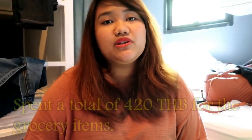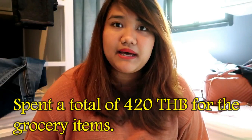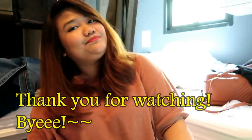So from the grocery, the total damage was 420 baht, and I am gonna pack them all now. I hope you enjoyed this video. If you have any questions, just leave a comment or a suggestion, and leave a thumbs up. Please don't forget to subscribe. Bye-bye!